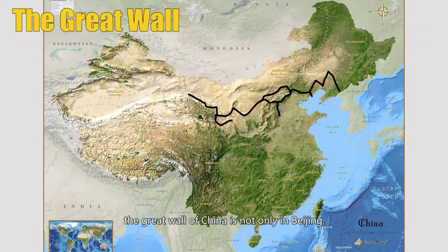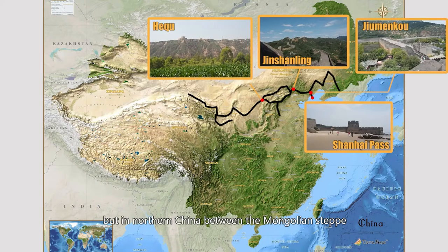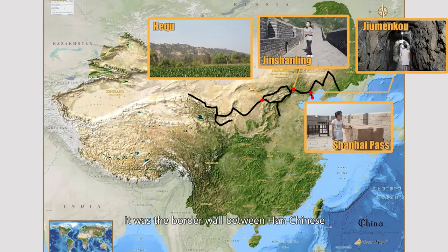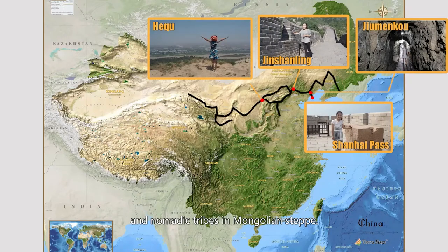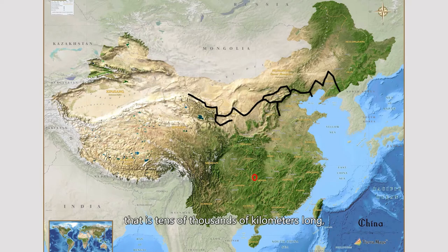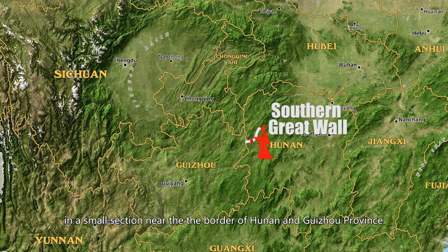To be precise, the Great Wall of China is not only in Beijing, but stretches across northern China between the Mongolian steppe and the traditional agrarian zone of China. It was the border wall between Han Chinese and nomadic tribes of the Mongolian steppe. The Southern Great Wall is in the west of Hunan province — it was also a border wall. Unlike the Northern Great Wall that is tens of thousands of kilometers long, the Southern Great Wall could barely be seen on the map. Today we're here in a small section near the border of Hunan and Guizhou province.